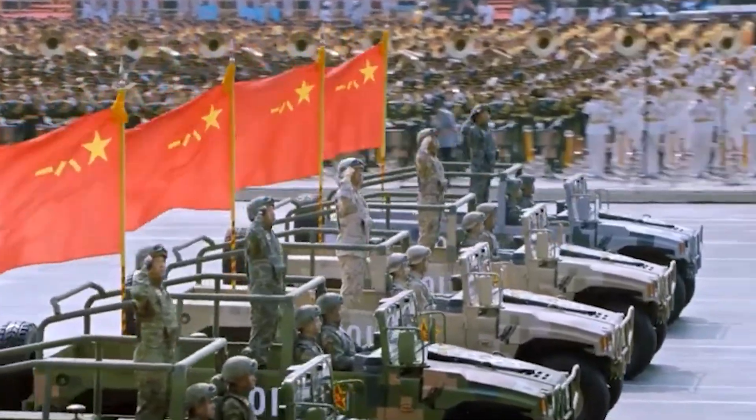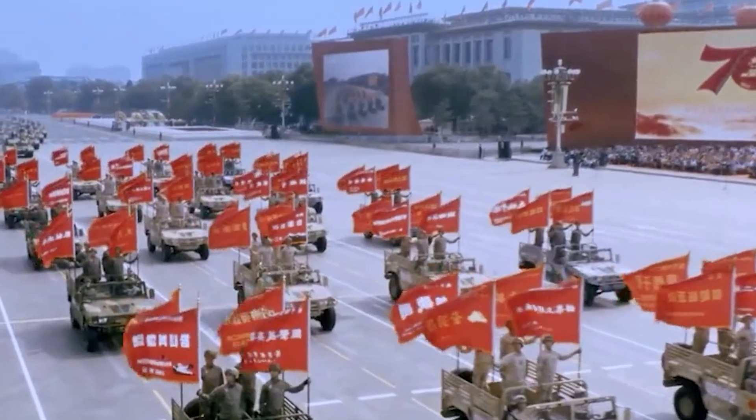If real, the footage suggests that China's strategic bomber ambitions may have advanced much faster than the West, particularly the United States, had anticipated.